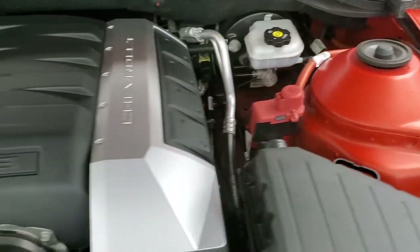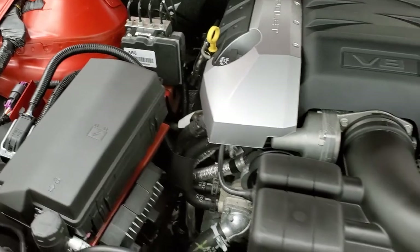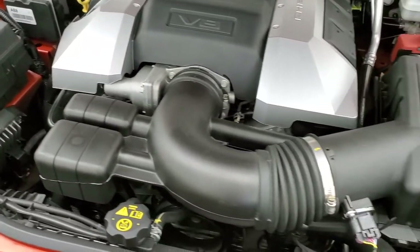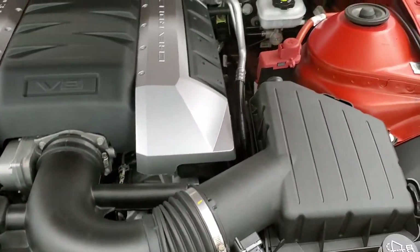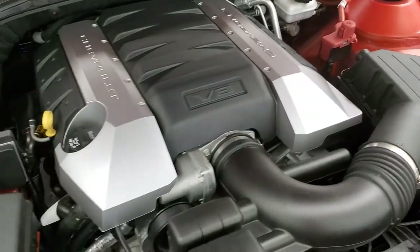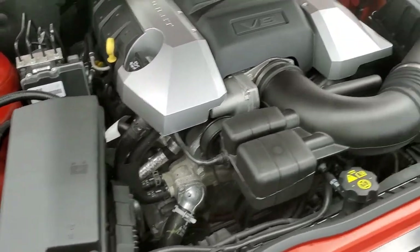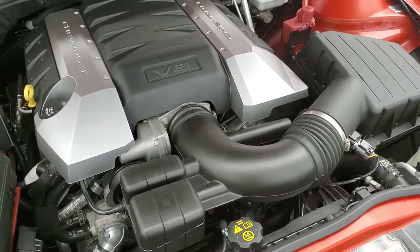Under the hood we have the 6.2 liter V8 motor. Engine bay is very clean, runs very smooth. Once again, all of our vehicles go through a 130-point state inspection for the state of Wisconsin, get a fresh oil and filter change, and all the fluids get checked and topped off before being made available to our customers — and they are 100% ready to go.